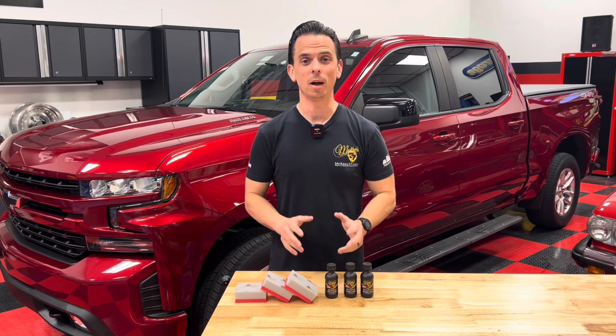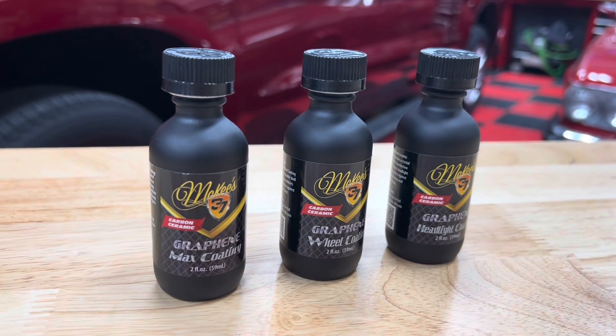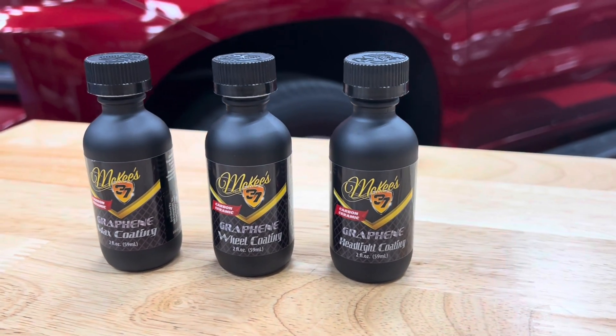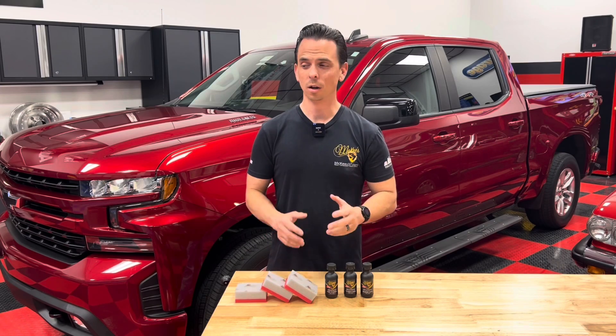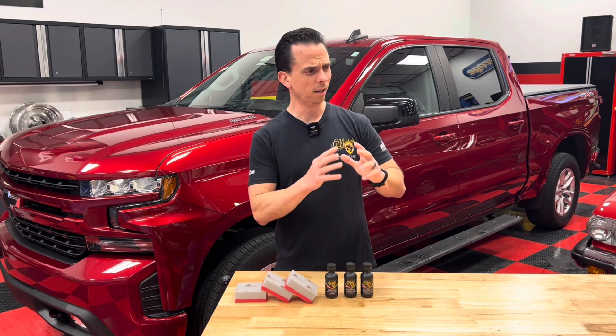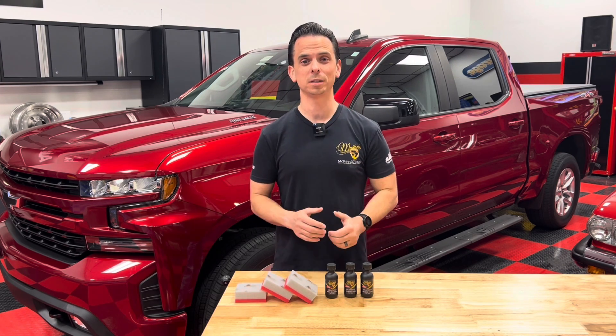Nick Rudder from McKees37.com. I'm really excited to introduce three brand new graphene ceramic coatings to the McKees 37 collection of products. First and foremost, we have our graphene collection, which has been extremely popular with our customers because it delivers the highest gloss, the slickest finish, as well as the longest lasting protection.